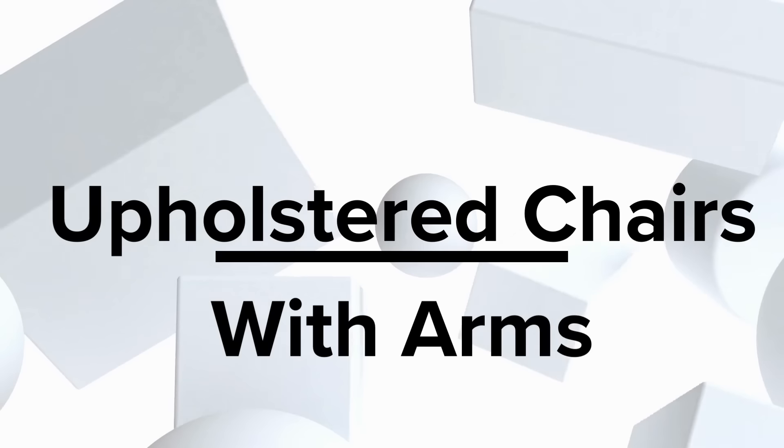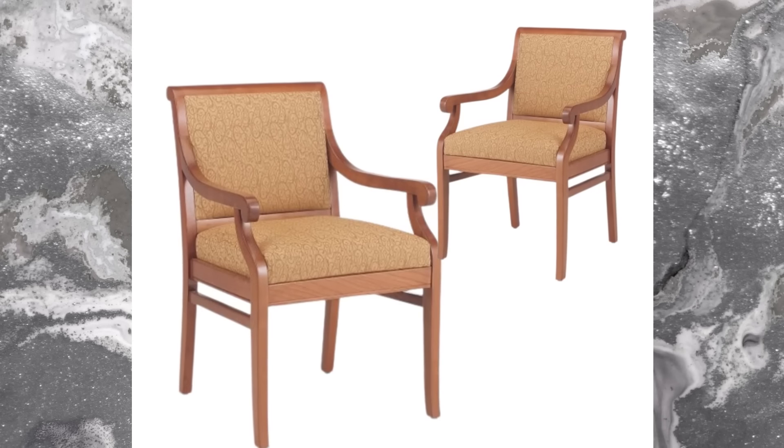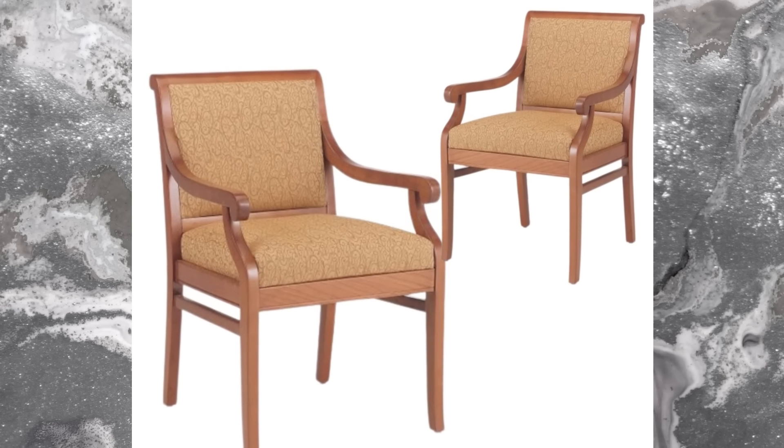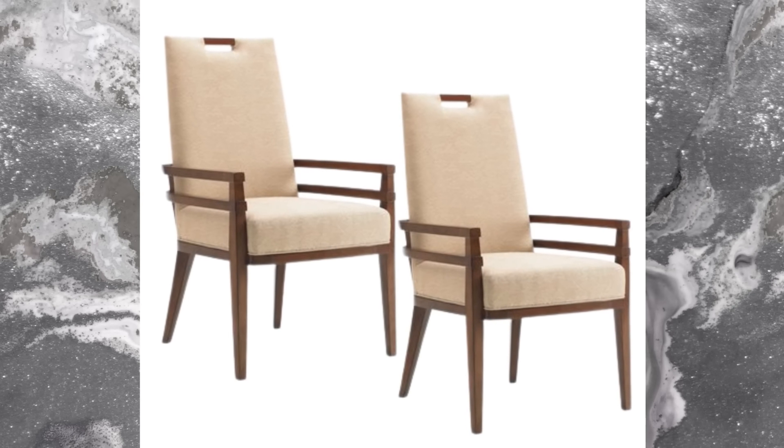Upholstered chairs with arms — indulge in the luxury of plush upholstered chairs that come with arms. Experience the perfect balance of style and coziness, offering unwavering support while enhancing your dining space's allure.